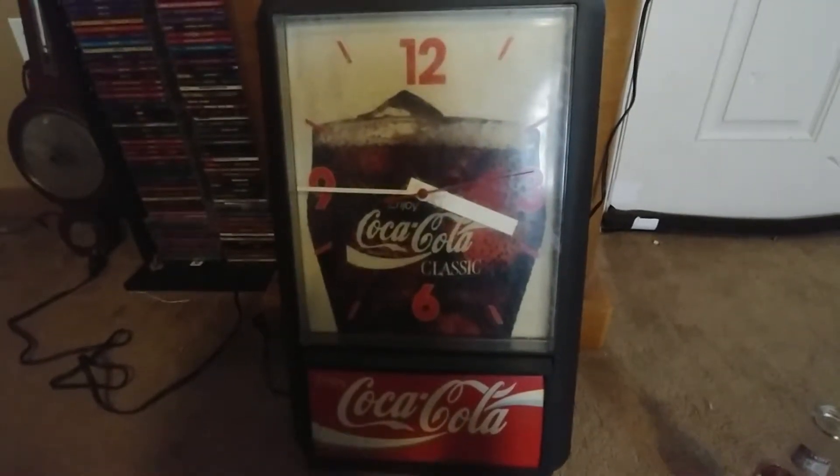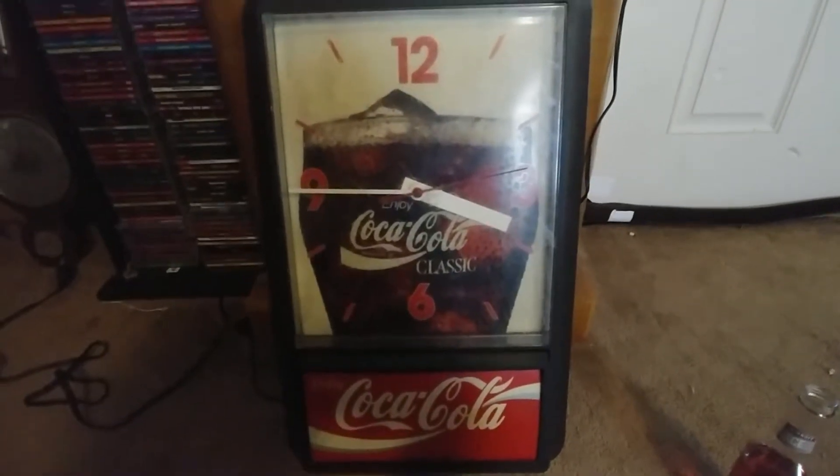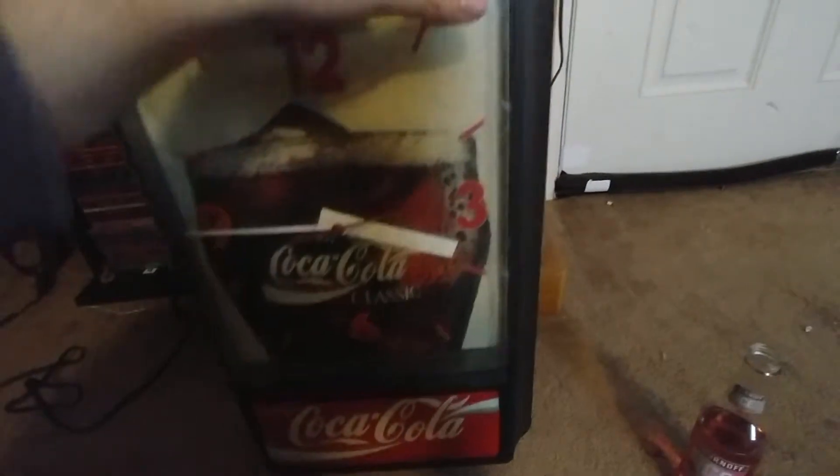So I'm in the attic looking for something and I came across this — I forgot that we actually had this. We've had this for quite a while; it's a Coca-Cola electric clock, manufactured in '95.